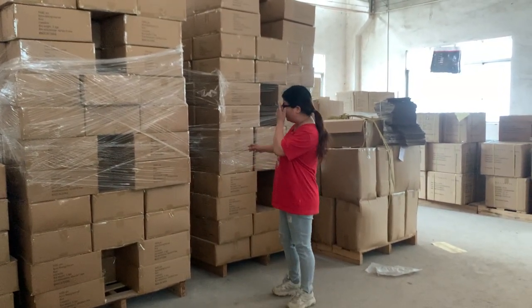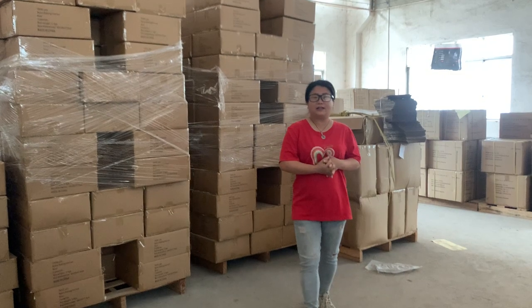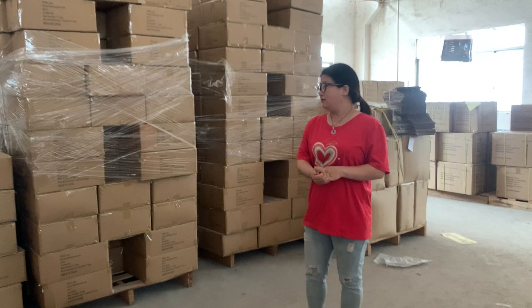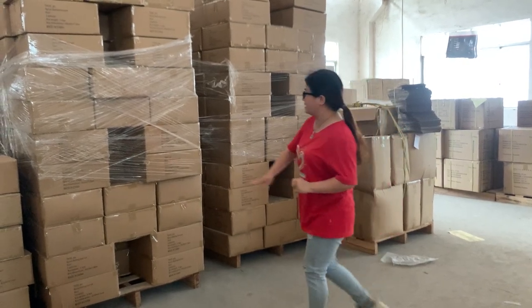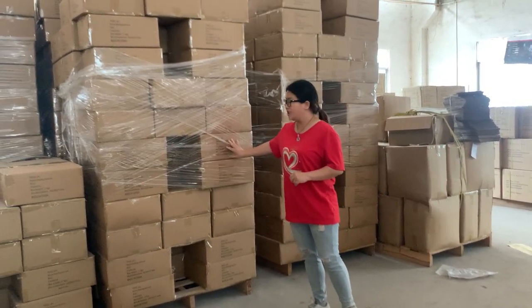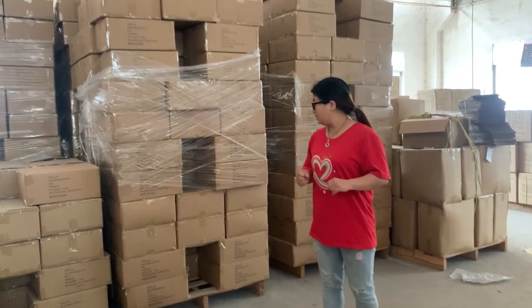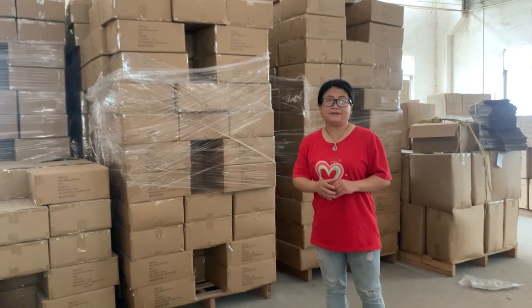We've had our USA customers build the best seller on Amazon last year. This is one of the items — baking tool set and children knife set.